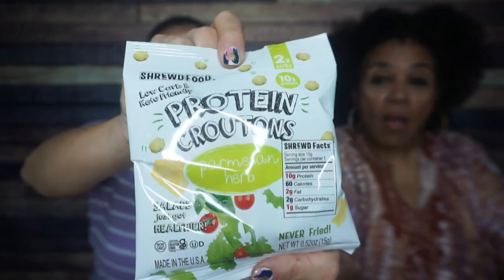Enough talking, more crating! Okay, now mom don't look down — it's a surprise. Let's go. Okay, first I'm drawing out... Boom! Oh, Shrewd Food croutons!